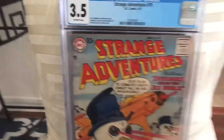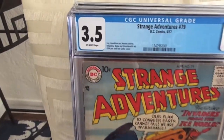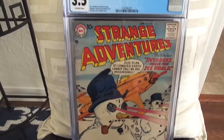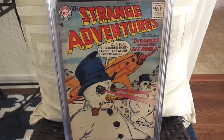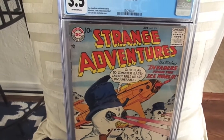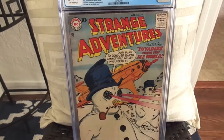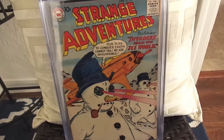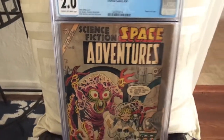Next up, I sent in one of my copies of Strange Adventures number 79. That came back at 3.5, which I thought it would. I love this cover — another very hard book to find. Snowman from outer space. I really like these new CGC cases, nice and clear.